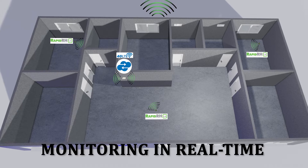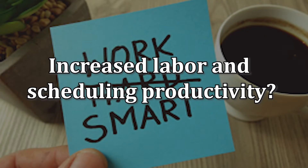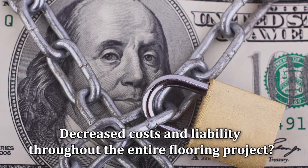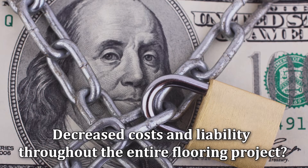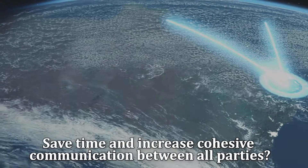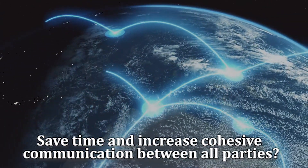Welcome to True Remote Jobsite Monitoring. Are you ready for increased labor and scheduling productivity? Are you ready for decreased costs and liability throughout the entire flooring project? Are you ready to save time and increase cohesive communication between all parties?